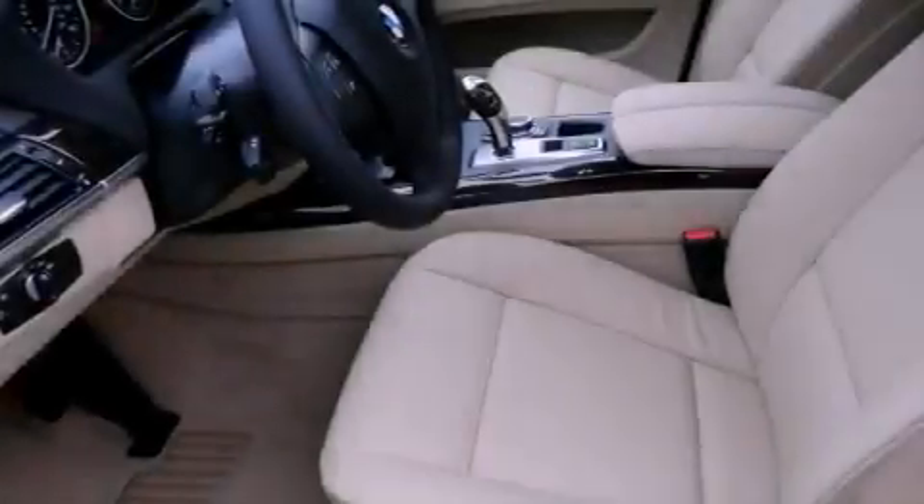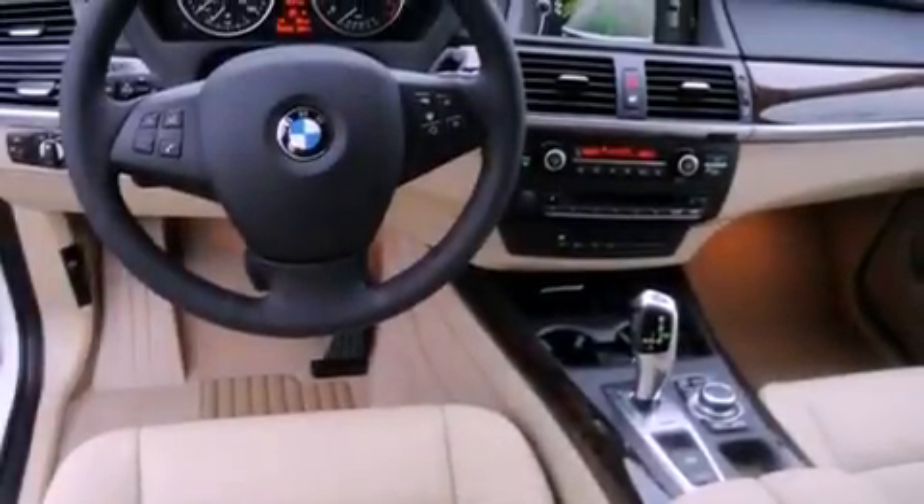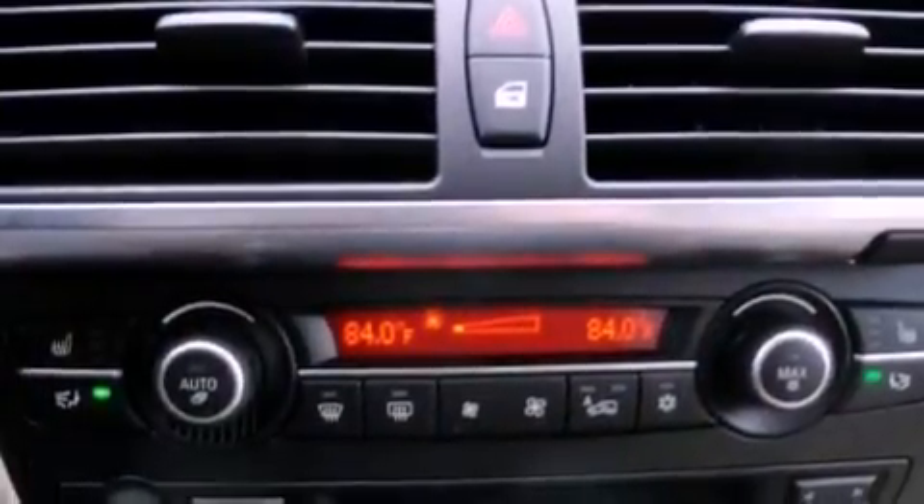The following features are also included: a heated steering wheel, a power moonroof, aluminum wheels, adaptive brake lights, hill descent control, a low tire pressure indicator, traction control and stability control systems, heated front seats, high-intensity headlights, and satellite radio.